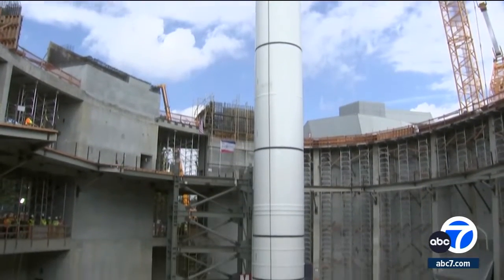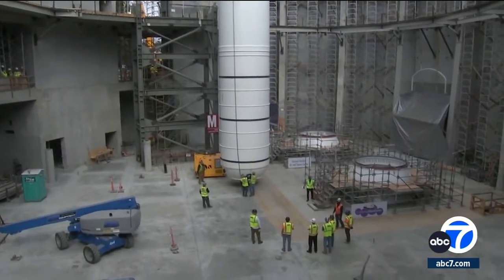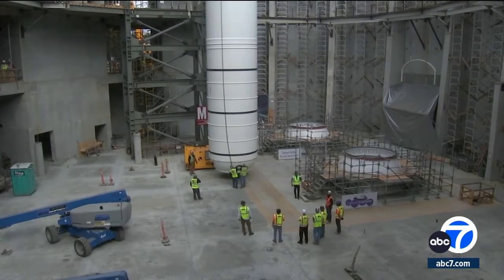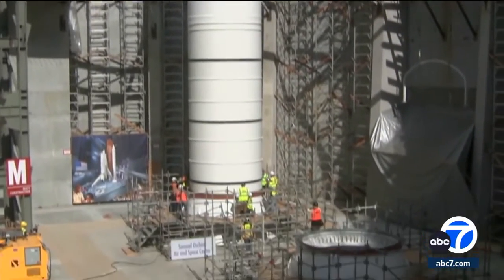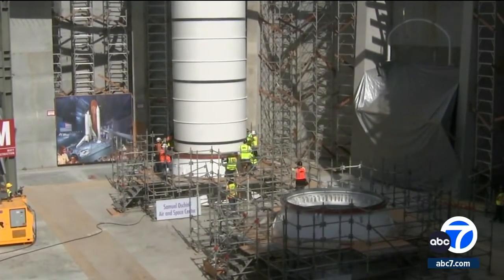Leno Ocean says this project will hopefully inspire future generations to explore the final frontier, space. It's extremely inspirational, even to older people. It's amazing to see this whole thing happen. This will be the only full-stack shuttle, not just in California, but in the entire world. There is no other in the entire world. So this is really very, very special.